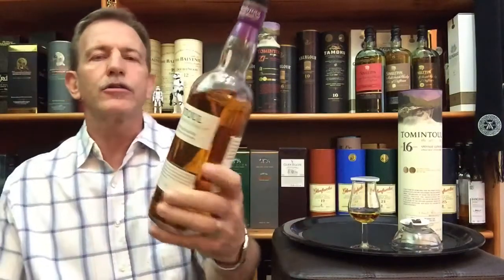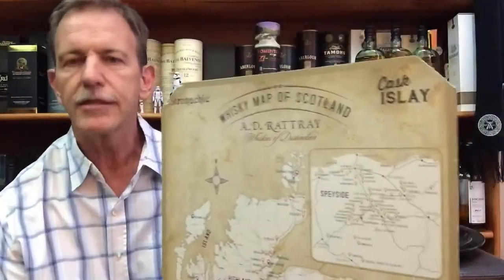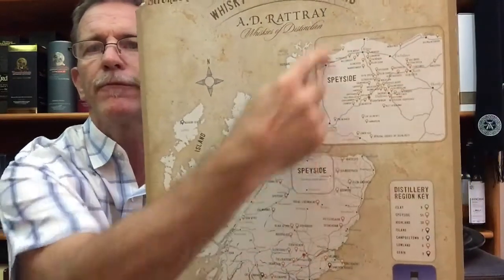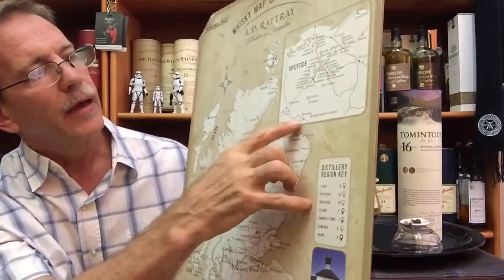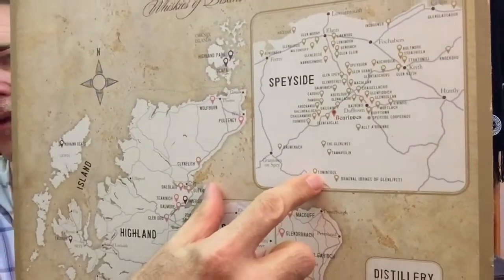Today's whiskey is Tomintoul — Tomintoul 16 year old single malt from the Tomintoul distillery. This distillery is situated in Speyside, a very well-known area in the northern highlands of Scotland. Here is the Scotland map showing the highland and lowland regions, with the Speyside area blown up in detail, and right at the southern part of Speyside is the Tomintoul distillery.